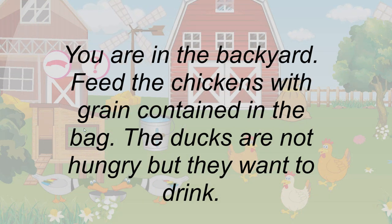You are in the backyard. Feed the chickens with grain contained in the bag. The ducks are not hungry, but they want to drink.